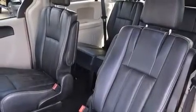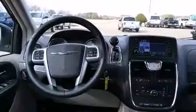Standard features include remote keyless entry, an automatic dimming rearview mirror, a power liftgate, a roof rack, and a split folding rear seat. You and your passengers will enjoy the stereo system, which includes a CD player with MP3 capability.